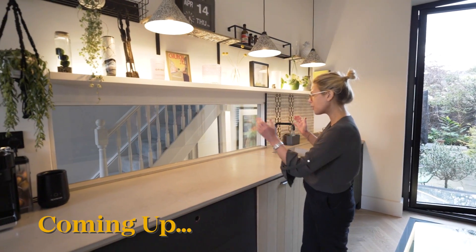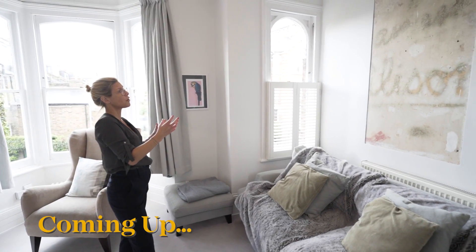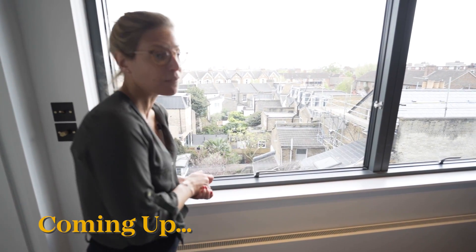It's this whole glass panel which is actually looking straight through into the hallway going up the stairs. This magnificent piece of art which has actually been built into the wall. The most phenomenal views of London from up here.